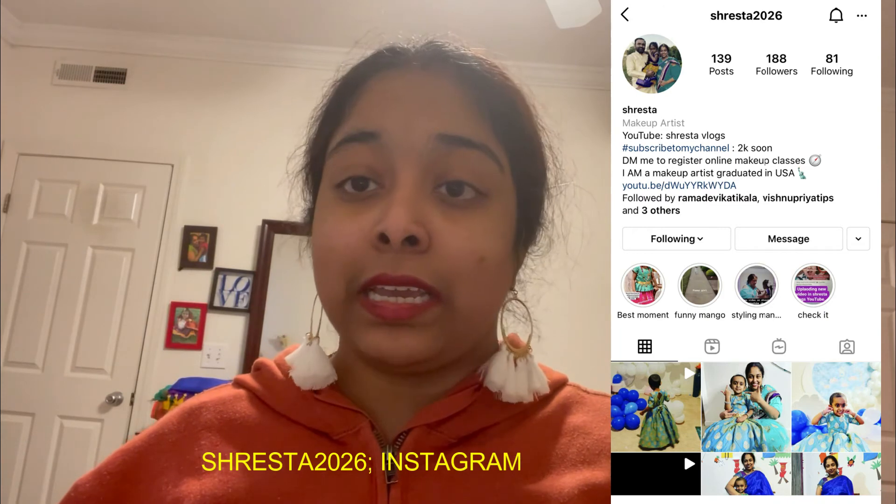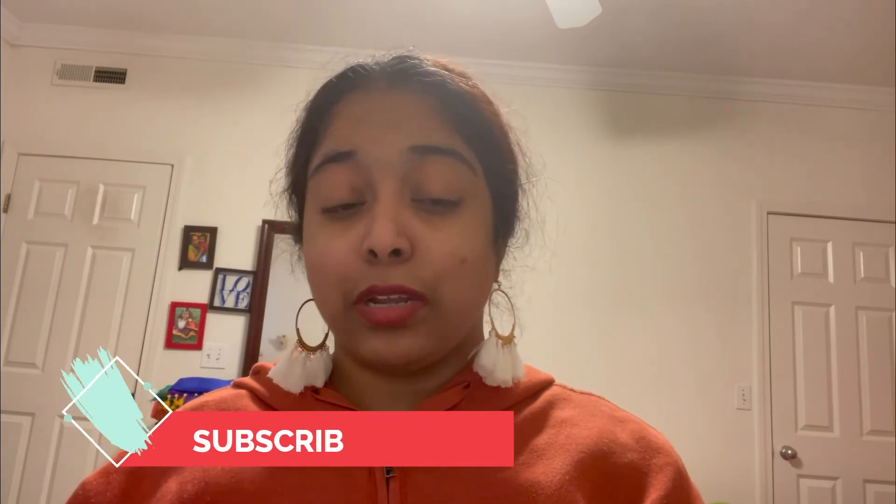I hope this video is very helpful for those of you looking for mango dresses and saris. Please like this video — that really means a lot to me. Please follow me on Instagram, subscribe to our channel, and support us. We feel so blessed. Please like, share, and comment. Until then, bye!